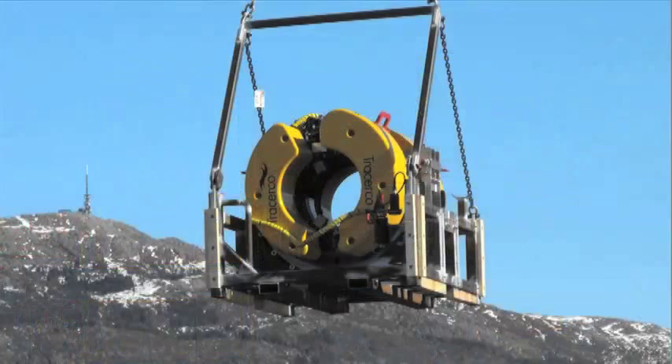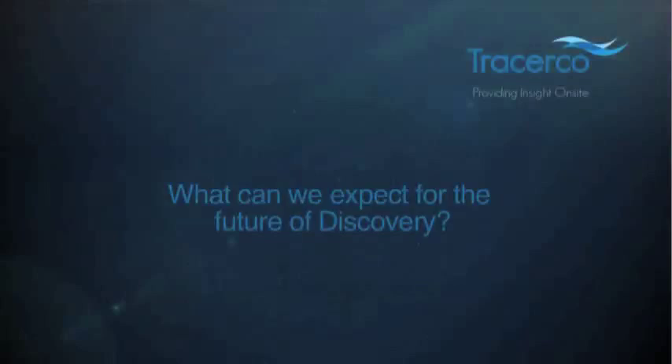Discovery is gradually shaping from a single instrument to a whole technology family for Tracerco. We have seen significant customer interest in deploying this technology to different sizes of pipes, different depths, or other applications such as caissons and pipe-in-pipe inspection. We have already started a preliminary design phase for the next generations of this instrument, including a number of technology updates in the detectors, electronics and data transmission to suit an even broader range of applications and customer requirements.